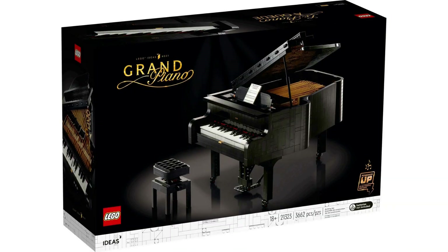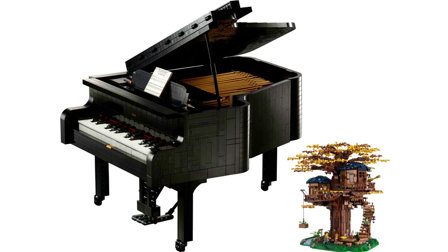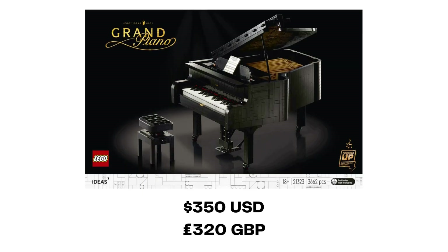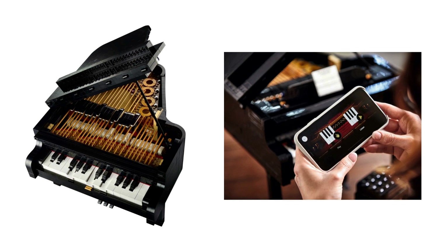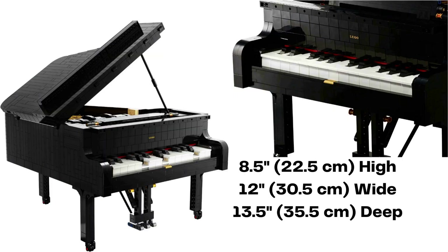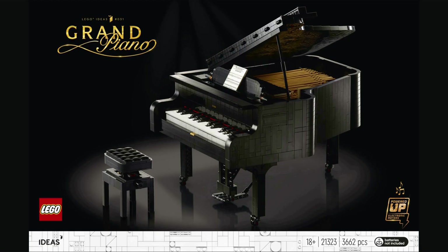The 31st LEGO Ideas set is 21323 Grand Piano. Released in August 2020, this set became the new largest and most expensive Ideas set, eclipsing Treehouse. It retails for $350 USD, £320 British Pounds, and contains 3,662 pieces. This model was originally submitted by user Sleepy Cow. It is a playable 25-key LEGO instrument, which can be powered up using the LEGO Powered Up app and batteries. Featuring all the style and function of a real grand, this build is 8.5 inches high, 12 inches wide, and 13.5 inches deep. The piano itself was invented in the 18th century in Italy. The LEGO Ideas Grand Piano has not yet retired.